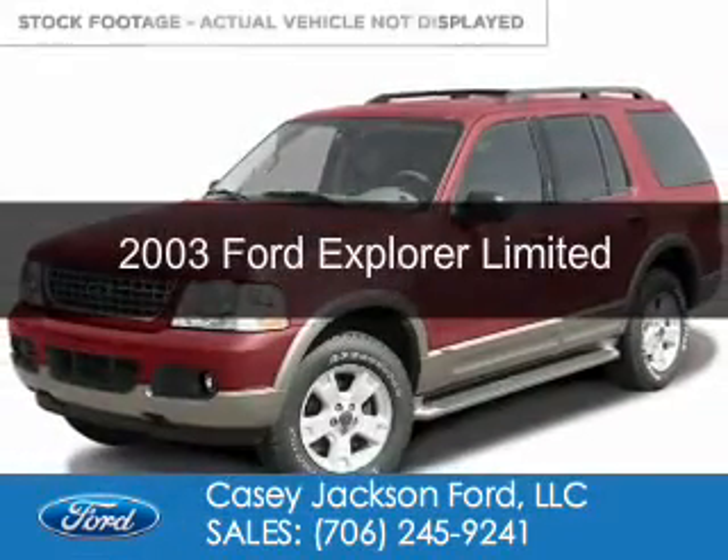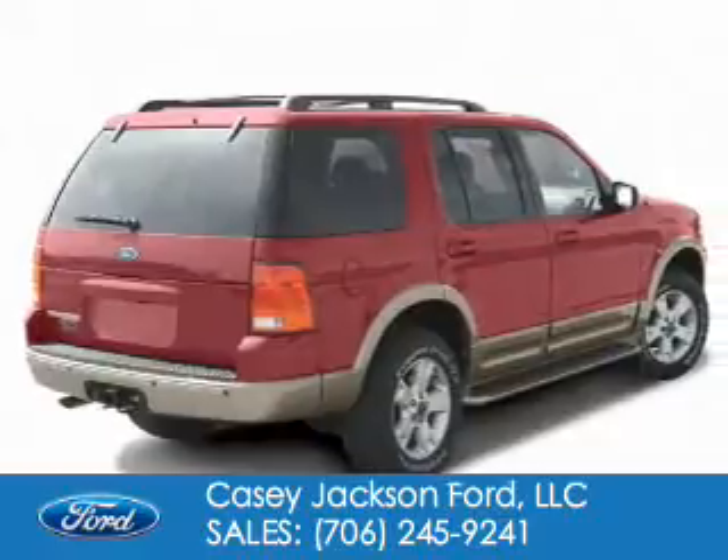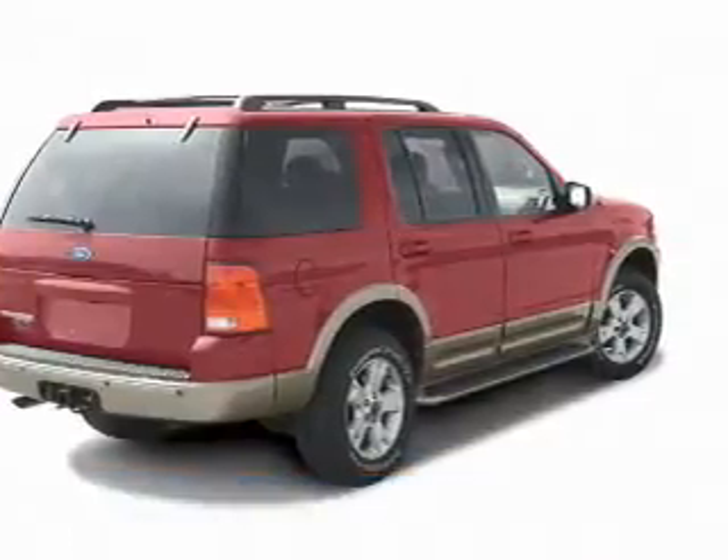This is a used 2003 Ford Explorer, powered by 4-wheel drive, a 4-liter, 6-cylinder engine, and a 5-speed automatic transmission.